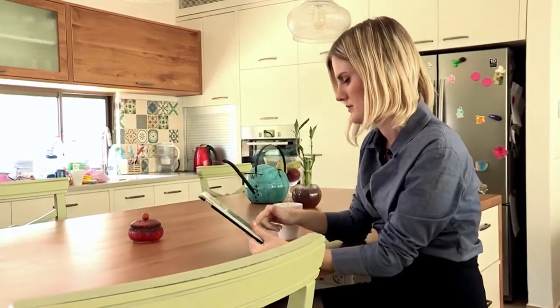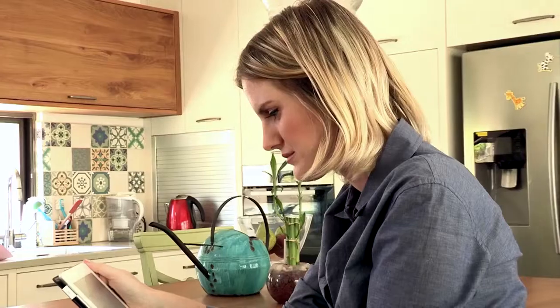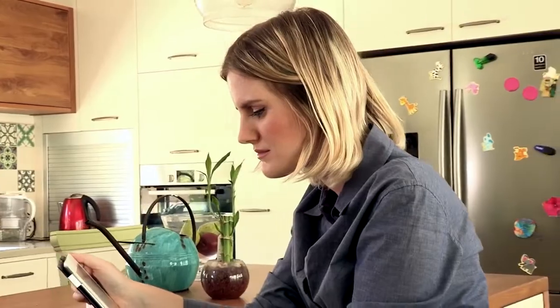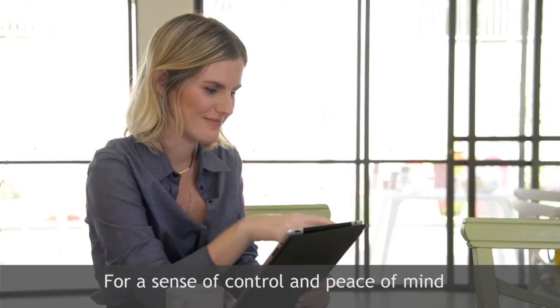Viewpoint also provides users with the opportunity to view streaming video of their homes or businesses on demand. IP cameras can be simply installed in any location, enabling business or homeowners to look in any time, providing a feeling of control and peace of mind.